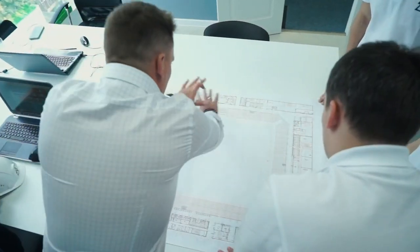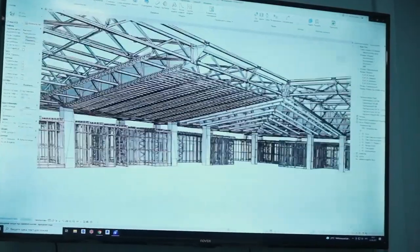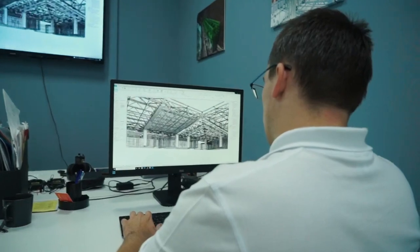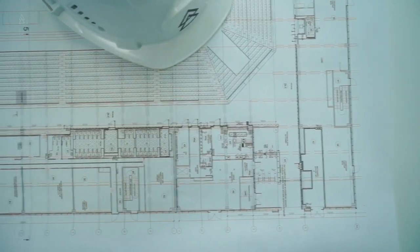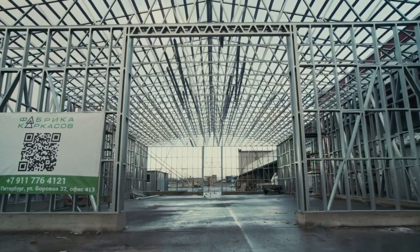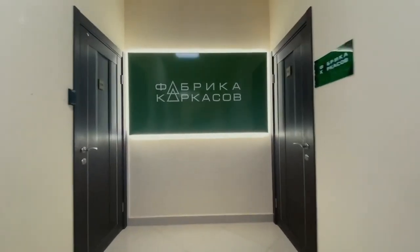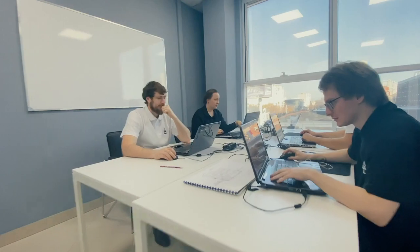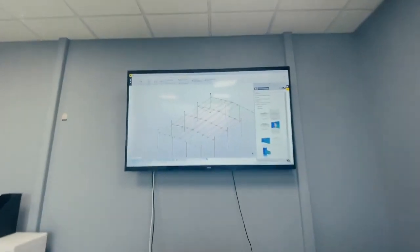We are one of the few companies that have in-house designers and architects. They work hard for our company and for your future facilities. They discuss solutions together with you on the spot and comply with our uniform standards for the safe and efficient operation of your future facility. I invite you to our offices, because as practice shows, one hour of detailed conversation with our architects and designers saves you about a week of telephone conversations.